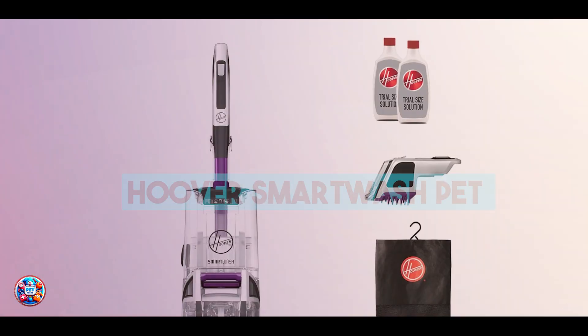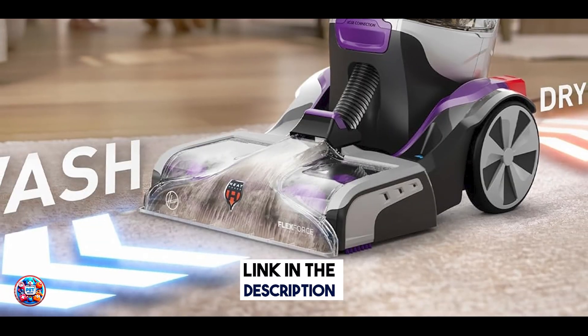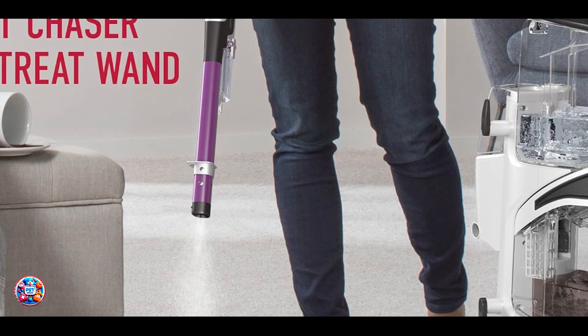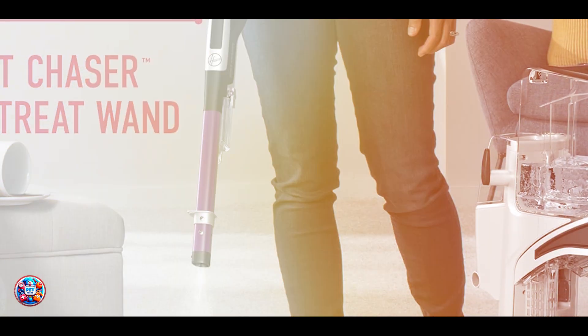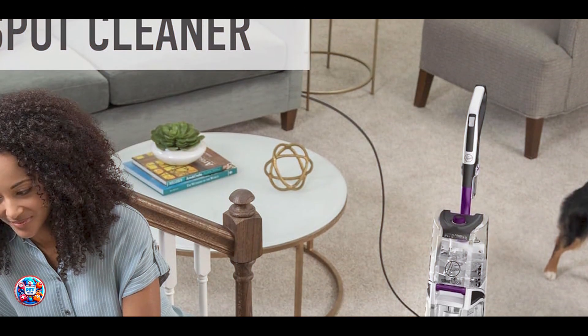And finally, at number 5, we have the Hoover Smart Wash Pet Automatic Carpet Cleaner. The Hoover Smart Wash Pet is an automatic carpet cleaner designed to simplify the cleaning process with its intuitive, hands-free operation and powerful cleaning performance. Key features: This carpet cleaner features automatic cleaning technology that automatically mixes and dispenses cleaning solution for optimal cleaning. It includes FlexForce power brushes for effective dirt removal.